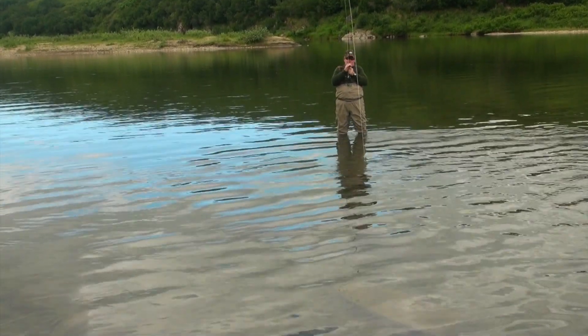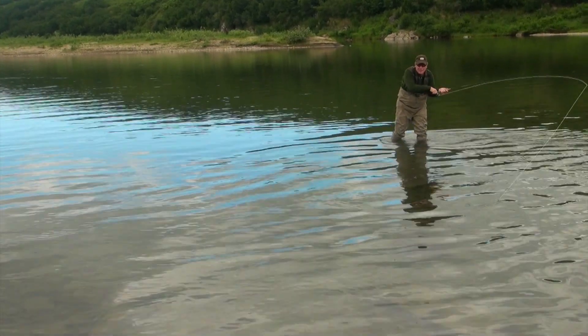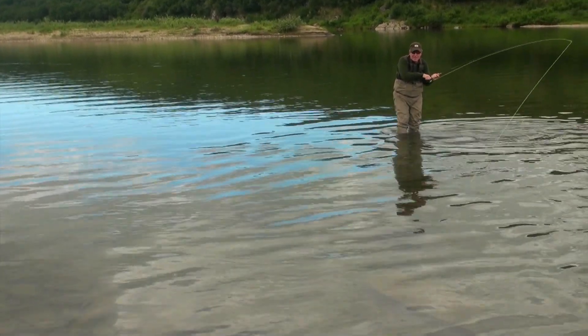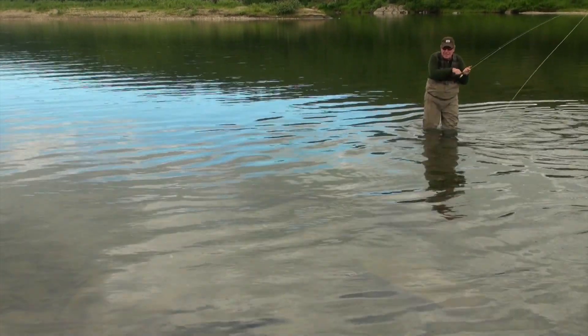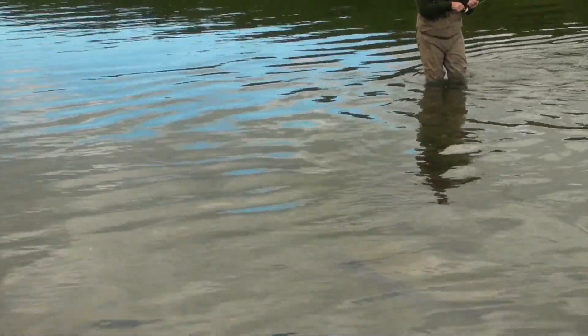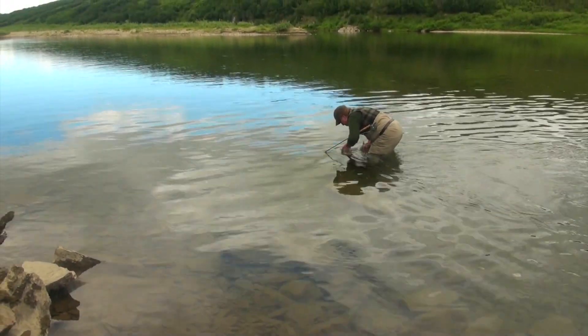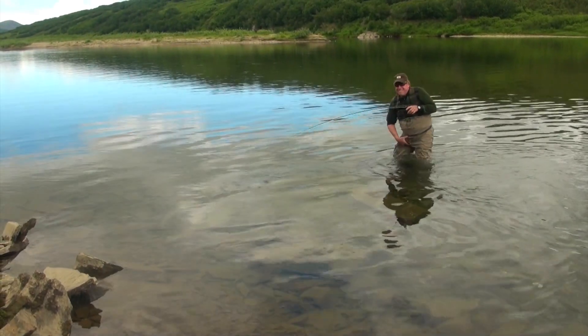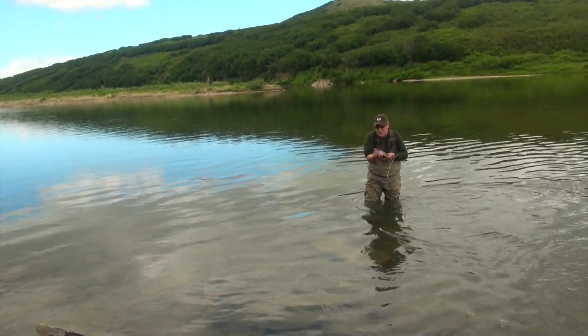He just woke up. He's under that log. That's how you take a fly out of a fish's mouth under a log.